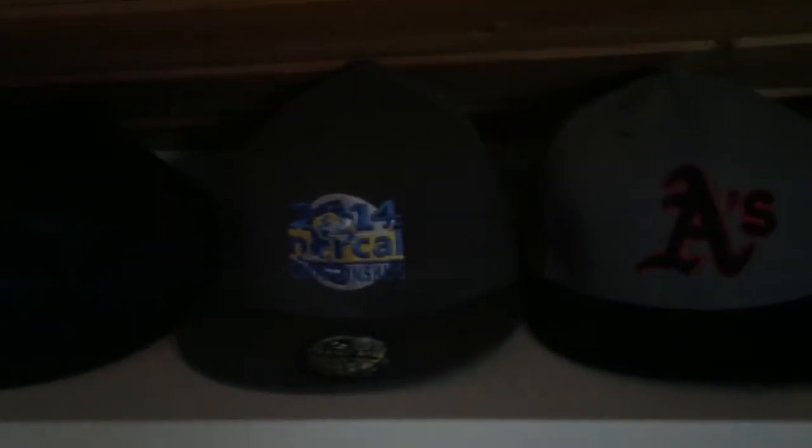Hat collection includes: a Sharks hat, a NorCal Championships hat from last year's hockey tournament, an A's hat, a cool Nationals hat, another A's hat, a vintage San Jose Sharks hat, a Pro Ambitions hat from a hockey camp I attended two or three summers ago, and another Sharks hat.